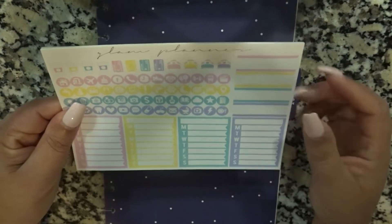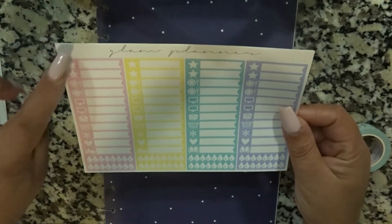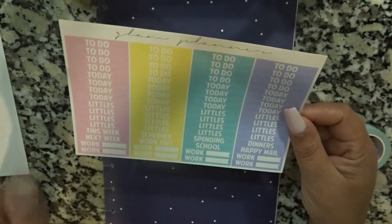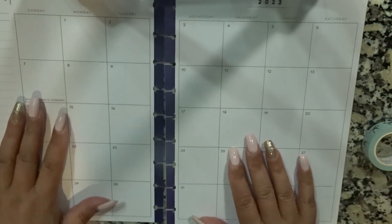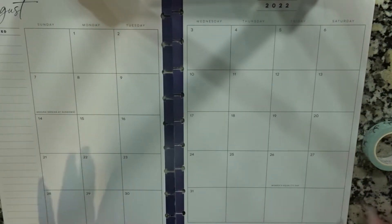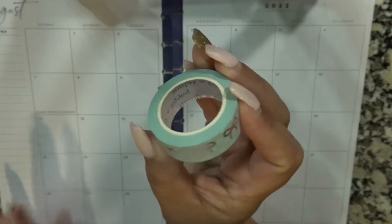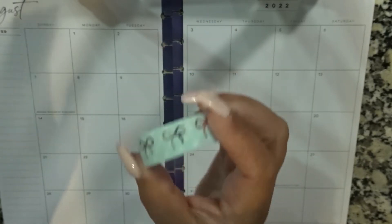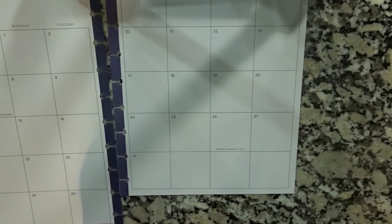I'll be using these labels, the checklist, some of these labels here, the today and some of the headers. I also decided to bring out this washi — I think it's called Robin's Egg Blue from Simply Gilded — with the silver bows, it's like a polka dot. I'm going to put this down here at the bottom.